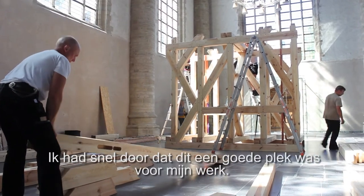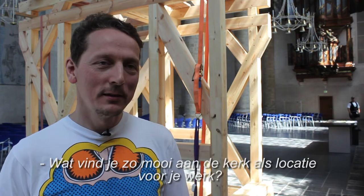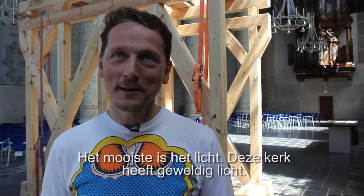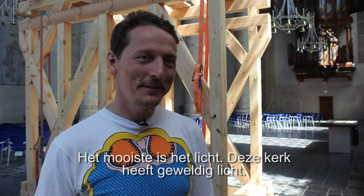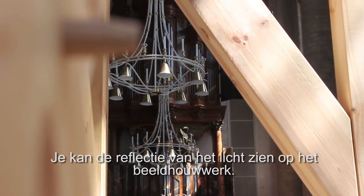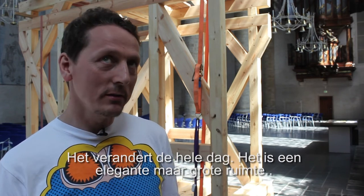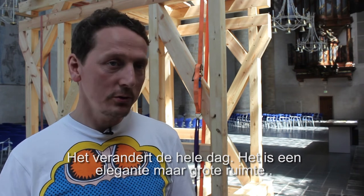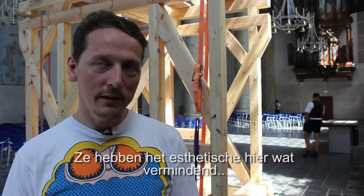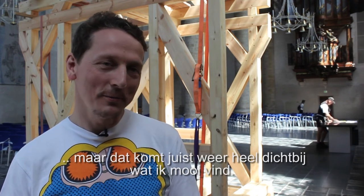It was very fast that we saw this is a good spot for what I do. The best thing about this church as a location is the light — it has wonderful light. You can see the reflections in the sculpture and it changes over time. It's a kind of elegant space, but huge and very reduced in its aesthetic, and it comes very near to what I like.